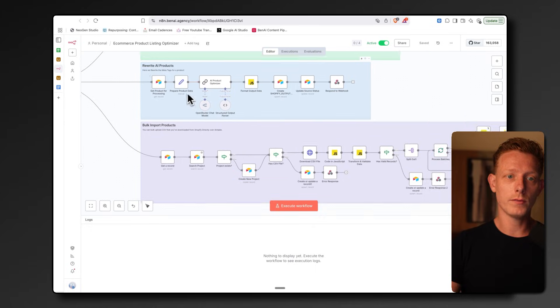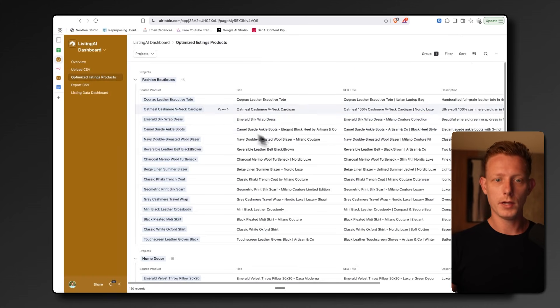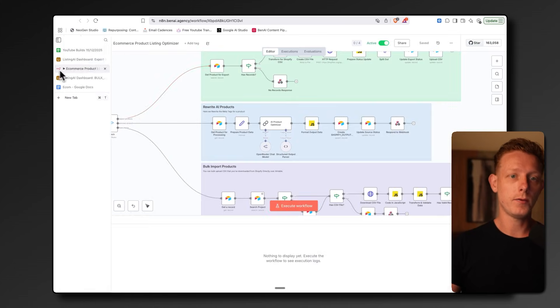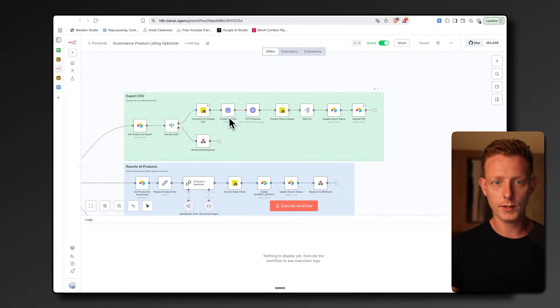The second workflow is then triggered, which gets each row and runs it through the AI product optimizer LLM, generating all the optimized descriptions, titles, FAQs, etc., and uploads that back into Airtable. A user can still check if everything's correct and make any changes. Once ready, you can export it back into a CSV through a form, which triggers the last part of the workflow that outputs the optimized data back into a CSV — which the company can then upload to Shopify to bulk update all listings.